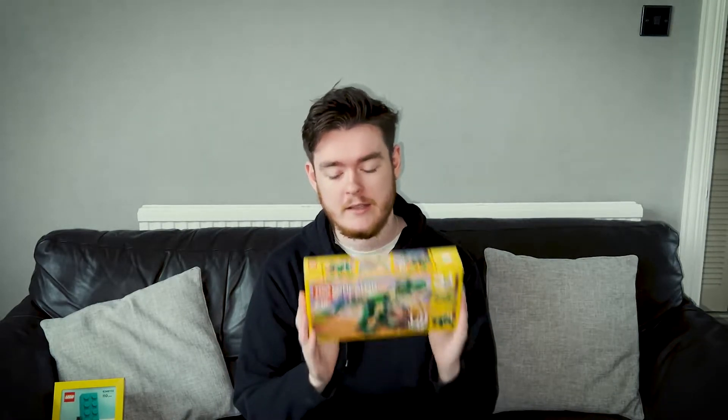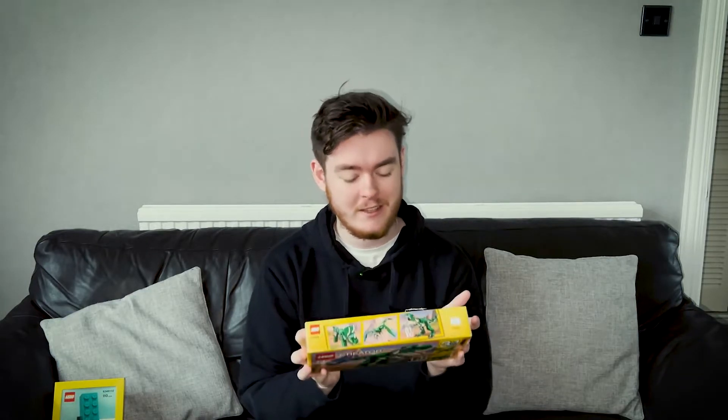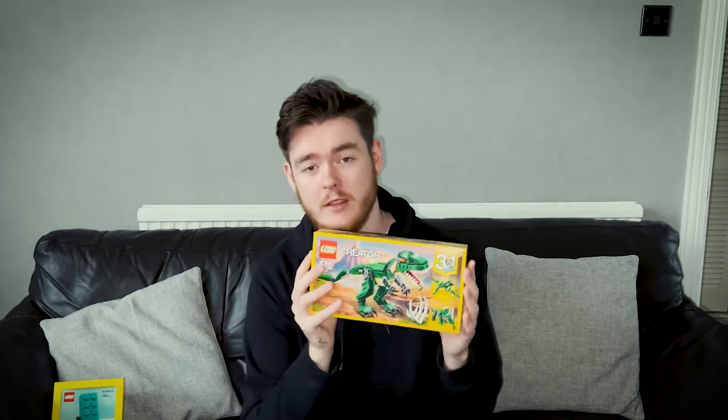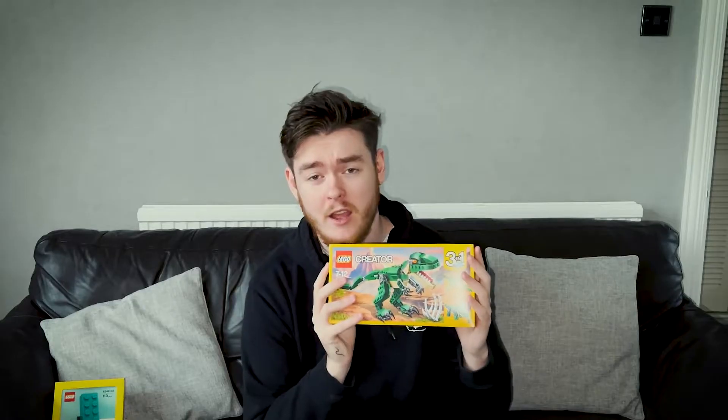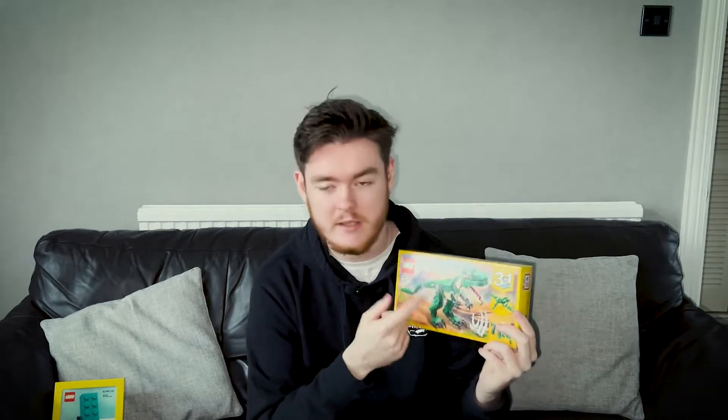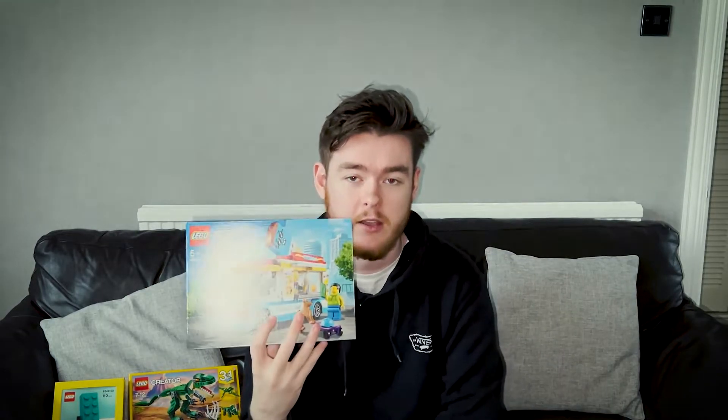Coming up next, we have a set that I was looking for for a while, and it's weirdly rare now. I don't think it's retired, but I managed to get one when we went to the Lego store — it's the 3-in-1, I believe it's called the Mighty Dinosaur. I don't think this is one that's going to go up in price on the aftermarket, so it's one I'll probably just be keeping for myself. For a 3-in-1 set, I really do quite like this — the alternate builds are pretty good too, but if you're going to build this, you've got to go for the T-Rex.